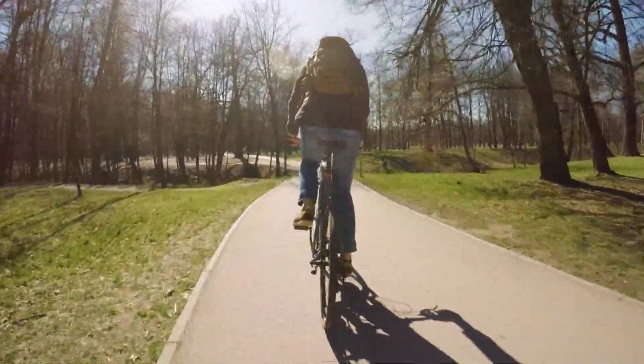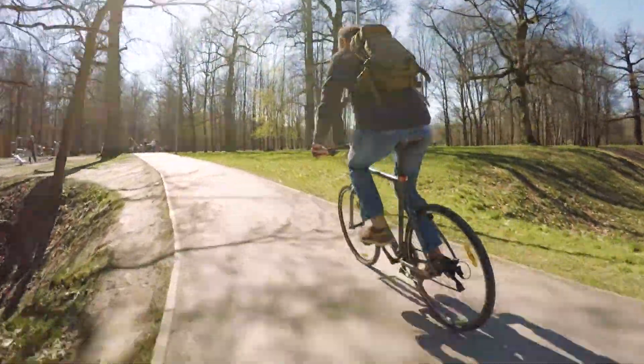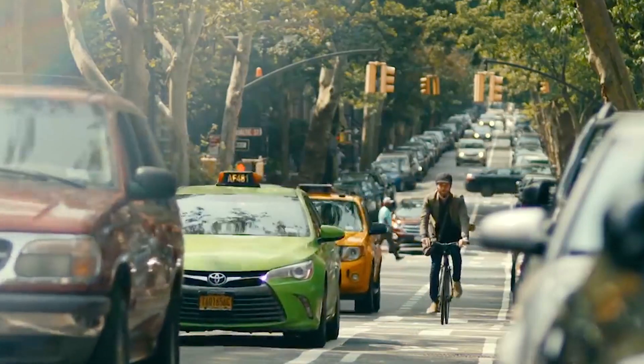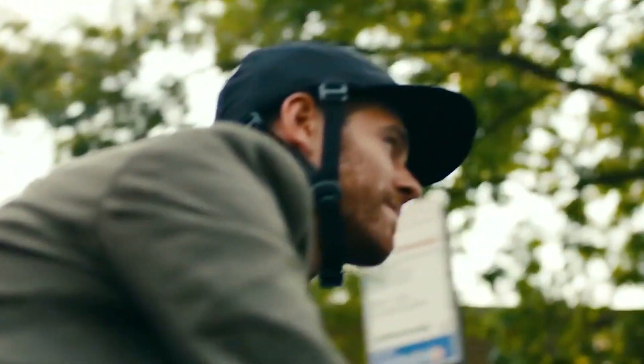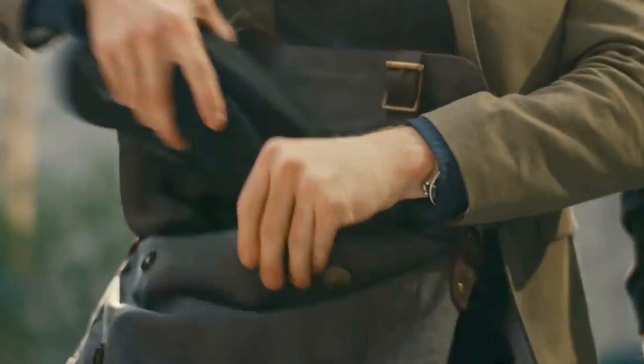Helmets can save lives, but too many bicycle commuters are still opposed to wearing them just because they don't want to have to carry them around all day. Now two engineers are giving them a massive redesign, one that people are more likely to wear because it fits right in there.